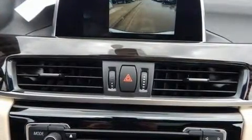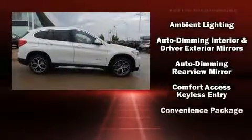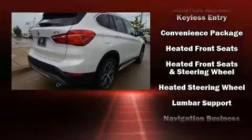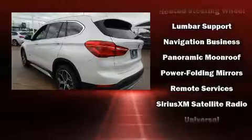BMW ensures the safety and security of its passengers with equipment such as head-curtain airbags, front-side impact airbags, traction control, brake assist, ignition disabling, an emergency communication system, and four-wheel disc brakes with ABS.